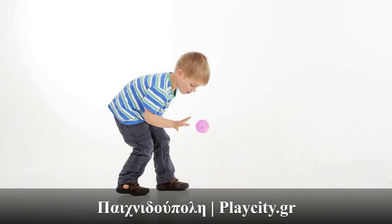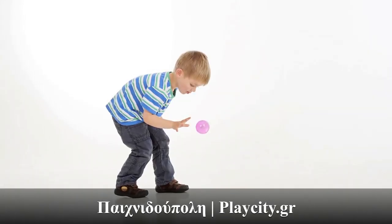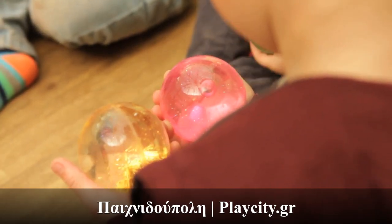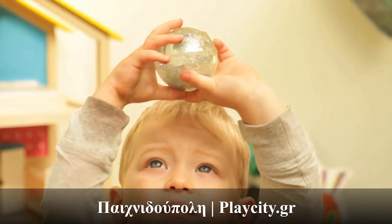The set comprises 7 liquid-filled balls which are 65mm in diameter, making them the perfect size for small hands. They are an ideal resource for young children.